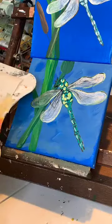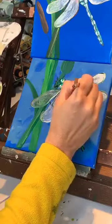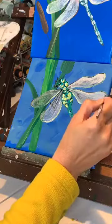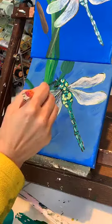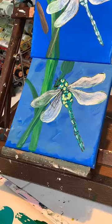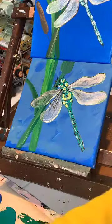If you don't have iridescent white, you can always just use regular white, but make sure you water it down a lot so it's almost like a watercolor. Now we're going to do a little bit more with the black and outline with a liner brush — a little bit more outlining just at the bottom.